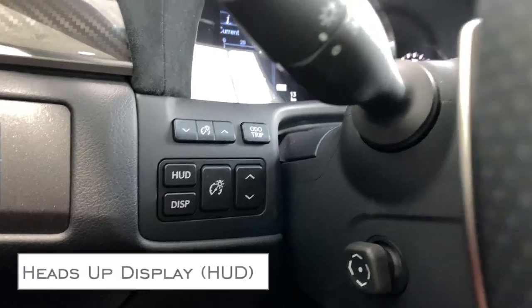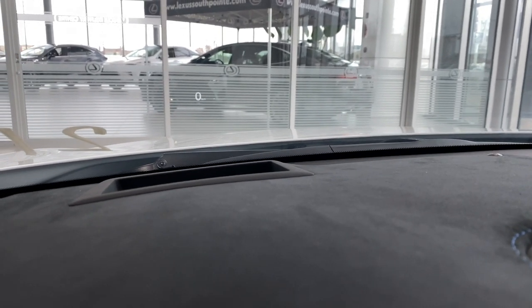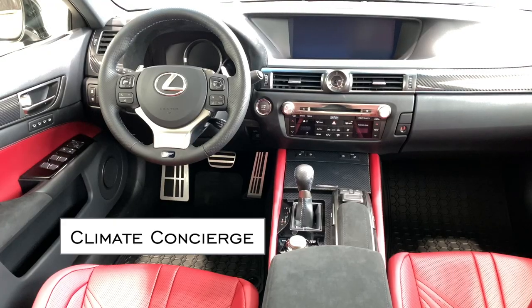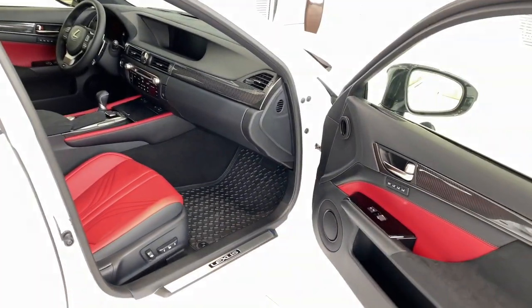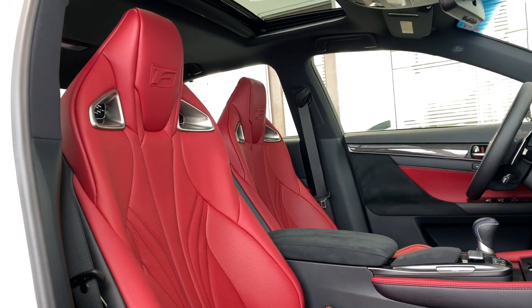Heads-up display will tell you information like speed, direction of travel, and other items, and is a perfect complement to this vehicle. Infrared sensors measure your body heat so the GSF can maintain your desired temperature preference automatically. The video in the corner will tell you more.